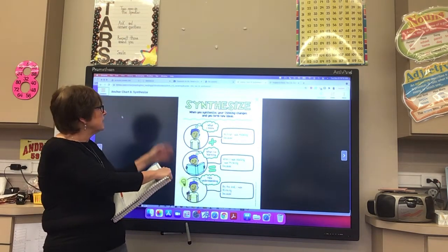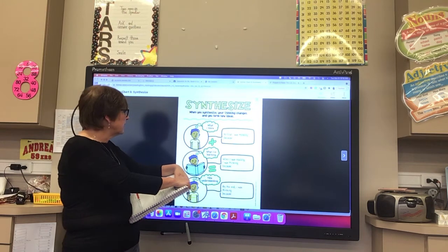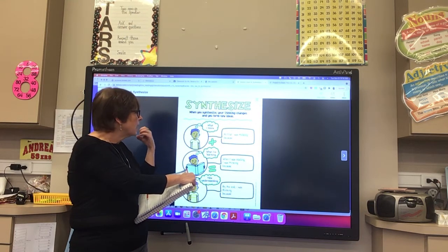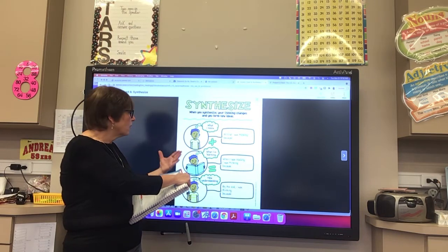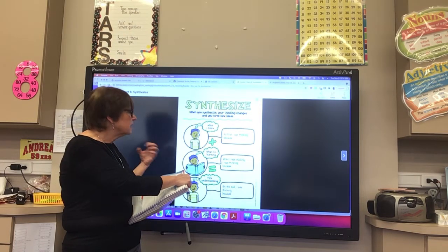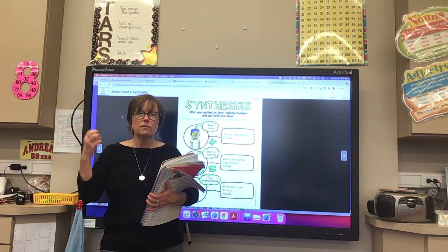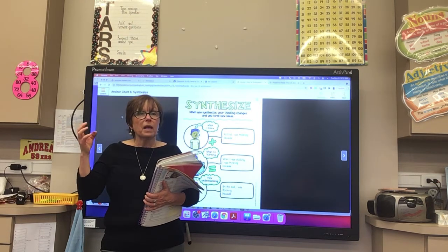Let's look at what synthesize means. When you synthesize, your thinking changes and you form new ideas. You take what you know — at first you were thinking one thing — and then you take what you're learning as you read. And now you have a new understanding. You're sifting and sorting information in your mind and developing new ideas.